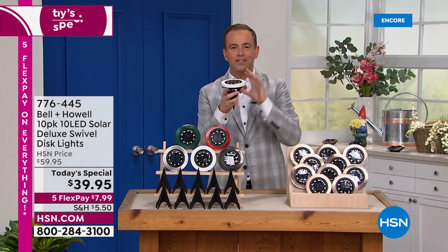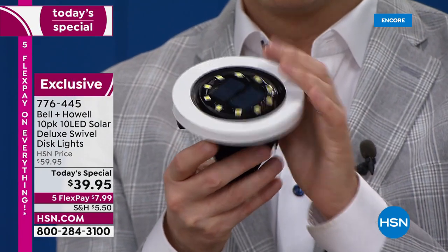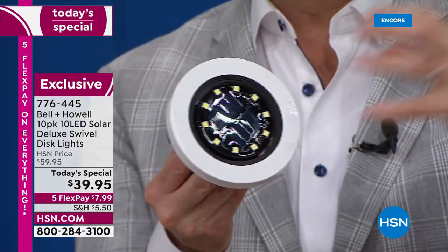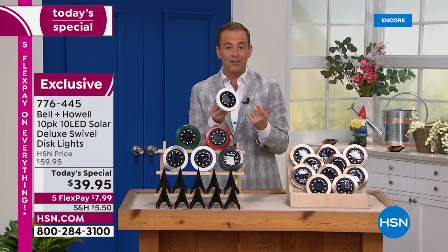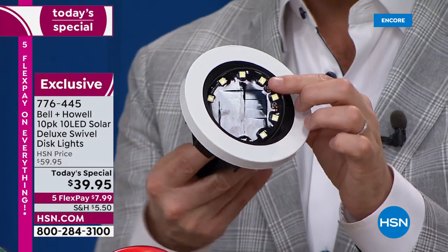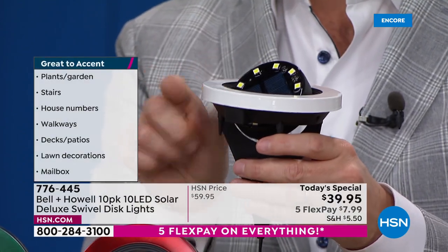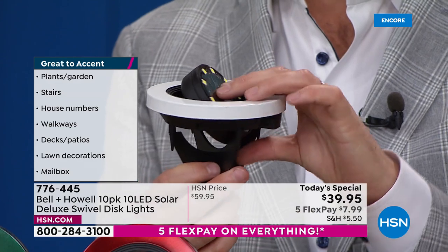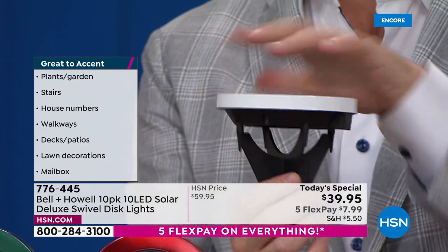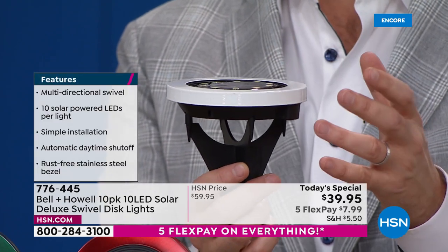A steel construction lays the foundation for a solar light that's going to stand the test of time. Inside, there's a next-generation solar cell that absorbs the sun's rays, and those lights come on automatically. Notice this has a customizable, multi-directional swivel that allows you to focus the light in a certain area. It's an uplight — it stakes into the ground and lies flat, so we don't worry about the lawnmower breaking or cutting anything.